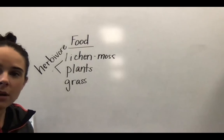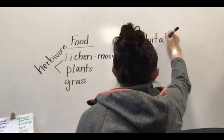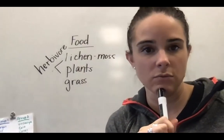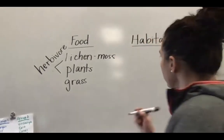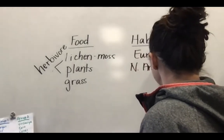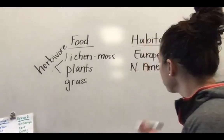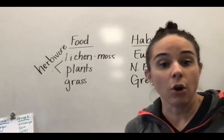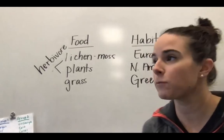The next thing we needed to do was figure out their habitat — where do they live. Do you remember? It was at the beginning of the video. They lived in three different spots: the northern part of Europe, North America, which is where we live, and Greenland. I had to check my sticky note because I couldn't remember — I thought maybe they said Norway, but it was Greenland. They also mentioned that reindeer only live in the tundra, and a tundra is a specific location where there are little or no trees. So they live in the tundra.